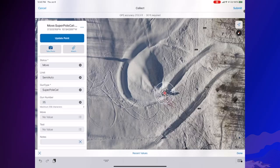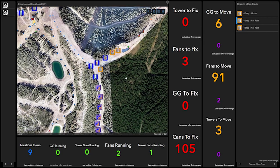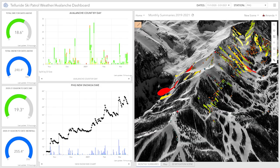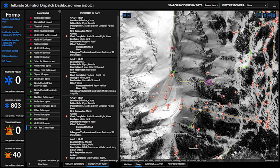For example, our snowmaking crews use field maps and dashboards to keep track of snowmaking infrastructure and share information in real-time. Ski Patrol uses surveys and dashboards to report on avalanches, manage explosives inventory, investigate accidents, and monitor weather patterns. Dispatch utilizes dashboards to supervise open and closed terrain and get an overall view of our mountain operations.